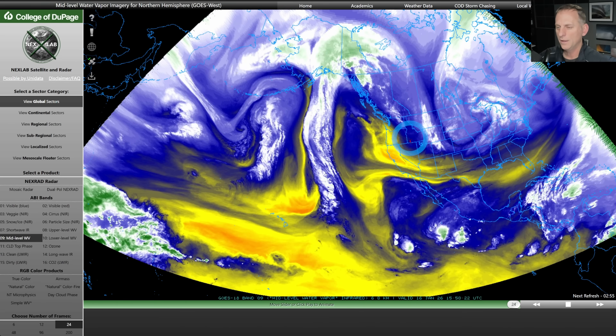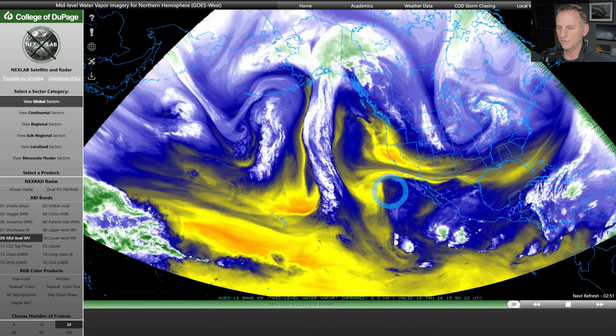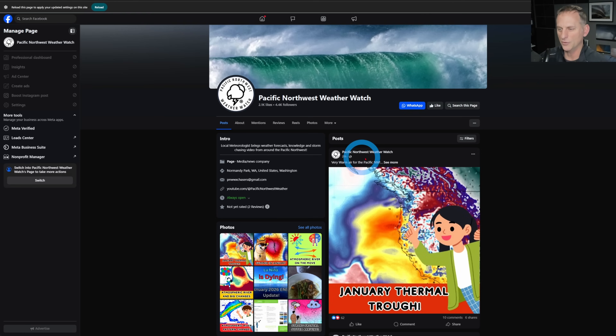We're going to take a look at what is to come though. Looks like we may start to break down this pattern as we go through the end of next week. We'll take a look at that information as we go through the video here this morning.